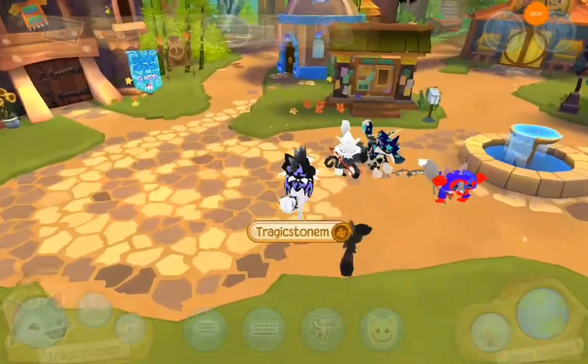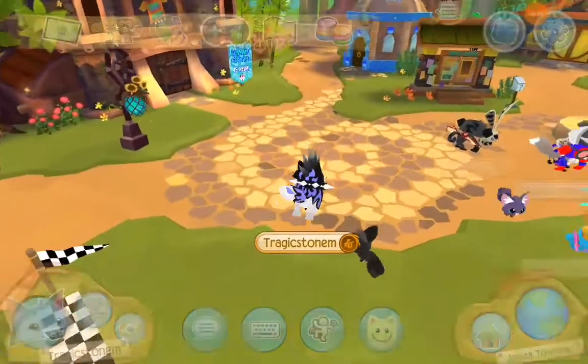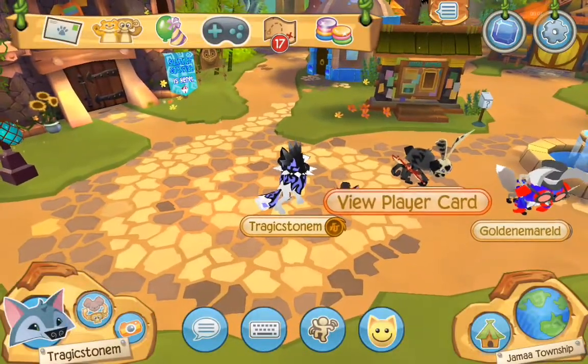Hey guys, Project here, and today's video I'm going to be playing Play Wild from Animal Jam. So, yeah.